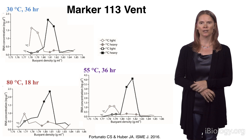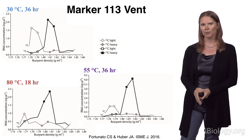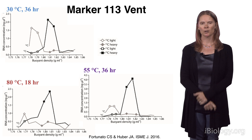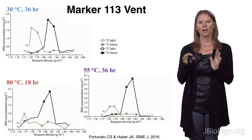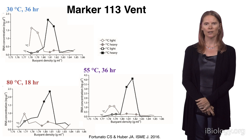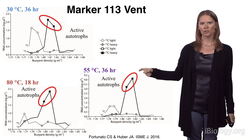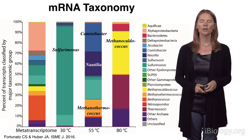Here we have an experiment carried out at Marker 113 at three different temperatures: 30, 55, and 80 degrees Celsius, representing different habitats that we think exist beneath the seafloor. The 80-degree experiments aren't quite as clean as the other two — that has to do with high-temperature organisms having a higher GC content in their DNA, which can make these experiments a little bit messy. But in all three experiments, we do have good separation between the lighter and heavy isotopes. The next slide shows just the sequences from this active autotroph peak.